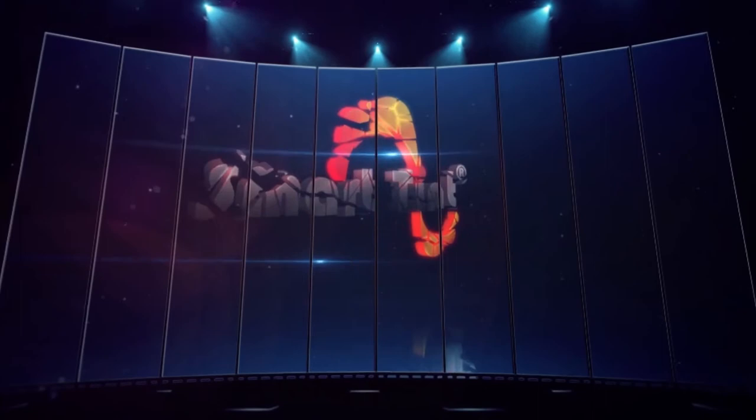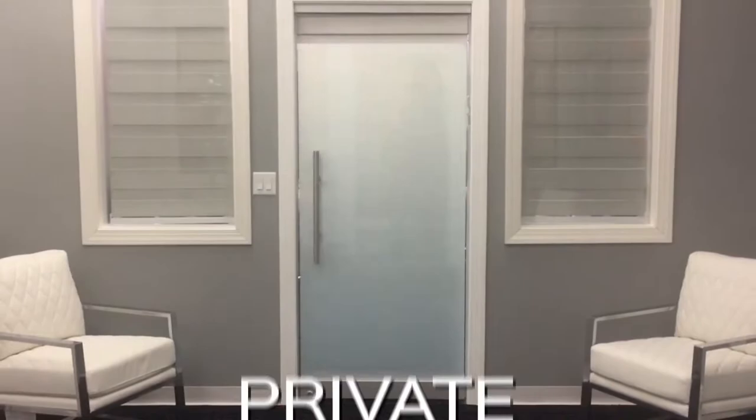Welcome to the next generation in switchable privacy glass and electronic dimmable window treatments. SmartTint. All of us have windows, but can your windows do this? SmartTint is clear when powered on and private when powered off. Now you see it, now you don't. It's privacy on demand.